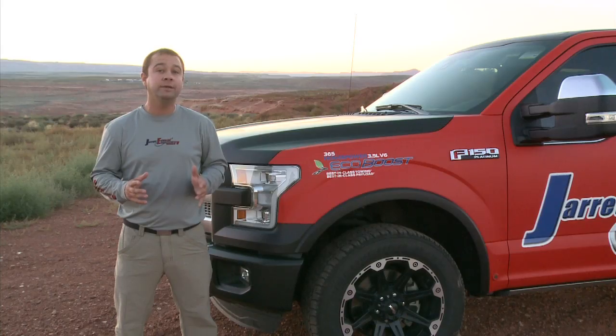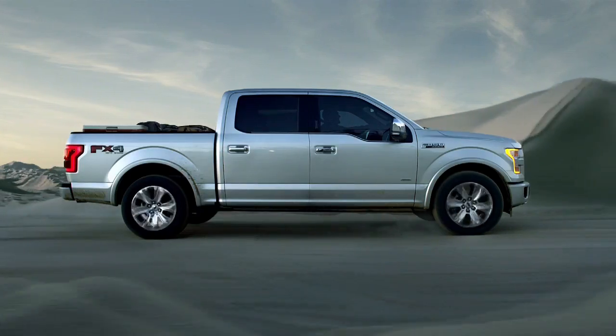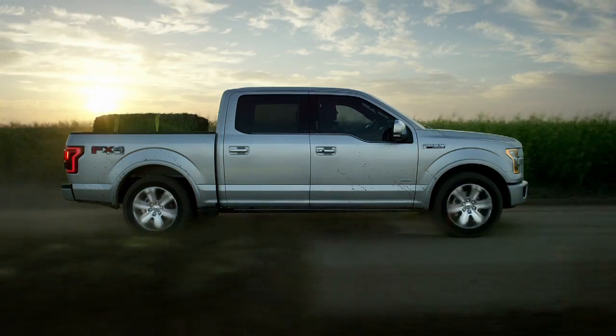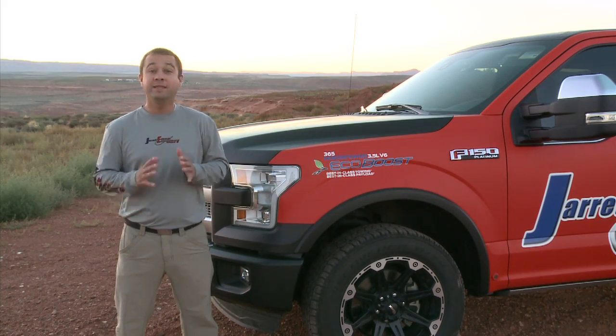The key to the EcoBoost happens to be its twin turbo technology. And I have to admit, in the beginning I was a little bit skeptic myself — only a 3.5 liter V6. Are we going to have the horsepower to tow? Are we going to have the horsepower to be able to pass out there? The answer is yes, and then some.